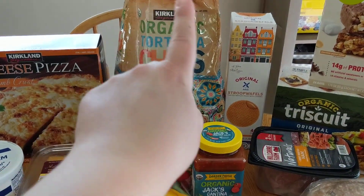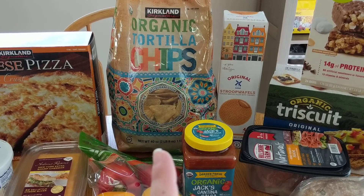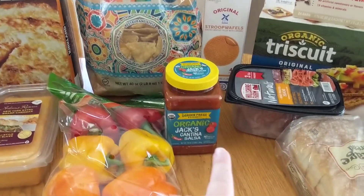We got some of the organic tortilla chips. They did change the packaging this time around so I almost missed them — I was looking for the old packaging. But these are my personal favorite so we picked some of those up.